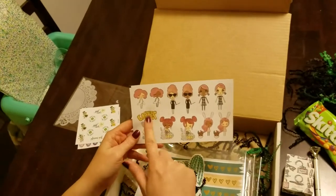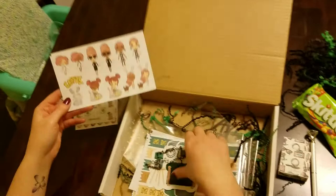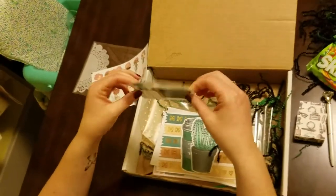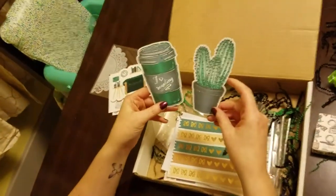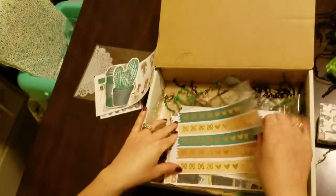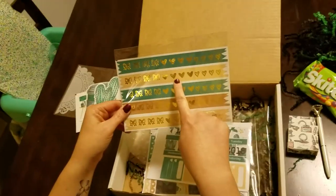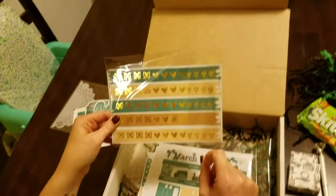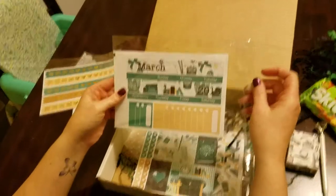Then we have some pretty dolls — the Easter bunny sticker with Easter — and we have just some planner stickers, some die cuts for this month. I love the little reading cactus. And then we have some foiled stickers: the little bow, the foil hearts and open hearts. I'm absolutely loving the color scheme this month.